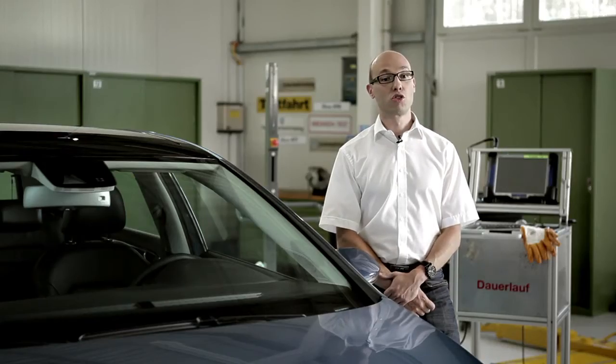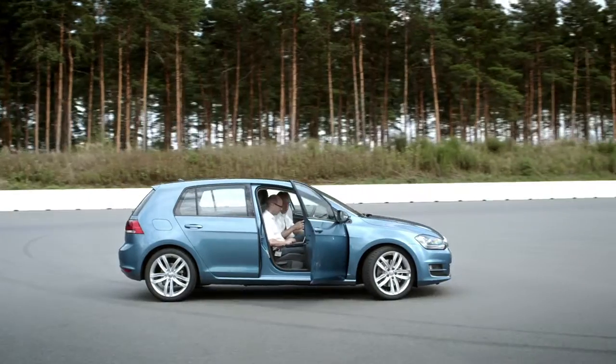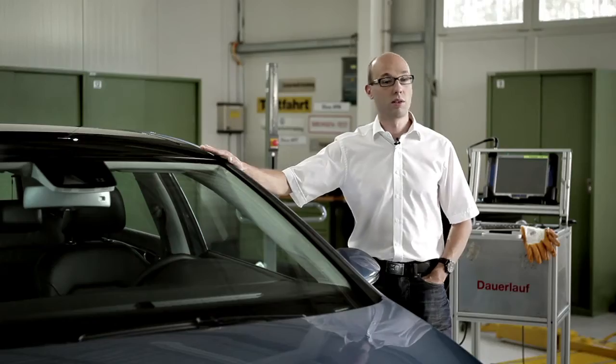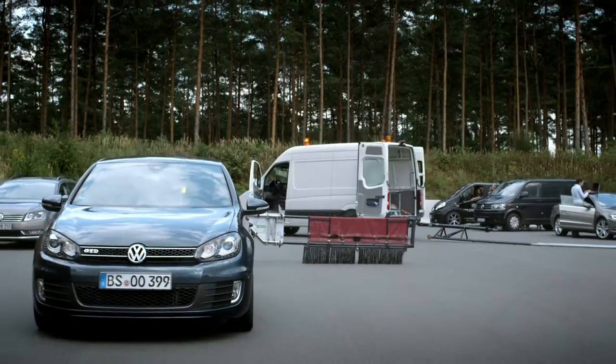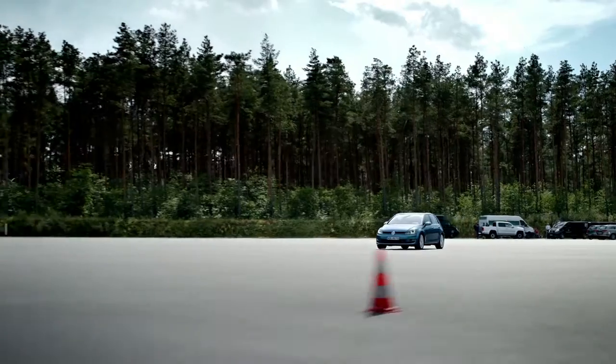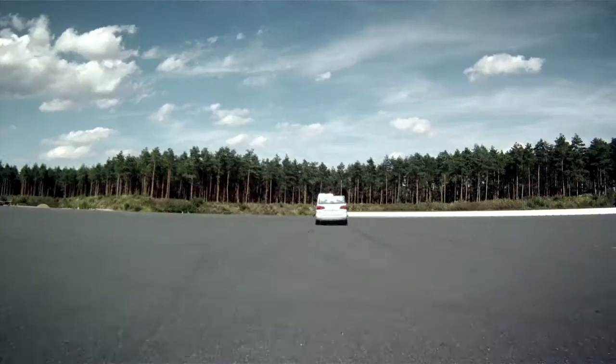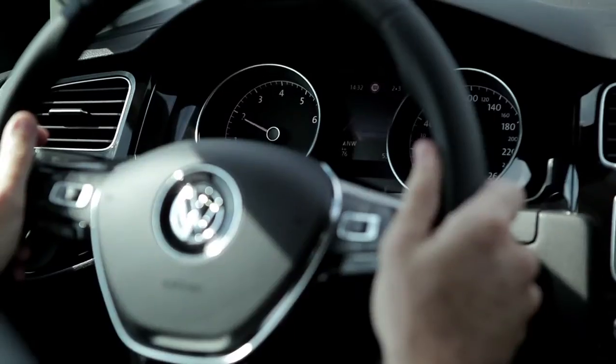The front assist function is practically like an alert front seat passenger with the brake pedal who assists the driver when necessary. We want to take things to the limits, to the last detail and come very close to accident situations in our tests. That's why we have special crash targets. We then do tests on these vehicles for days until the system works perfectly, until we can really say the braking intervenes at the right moment and an accident is avoided.